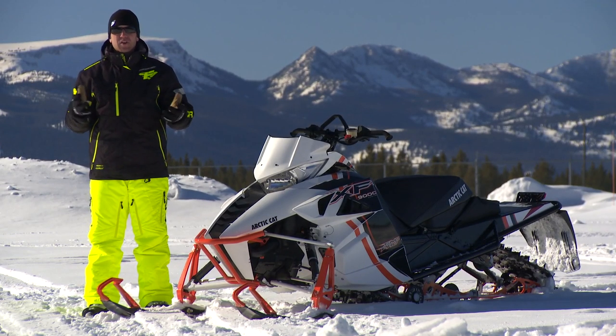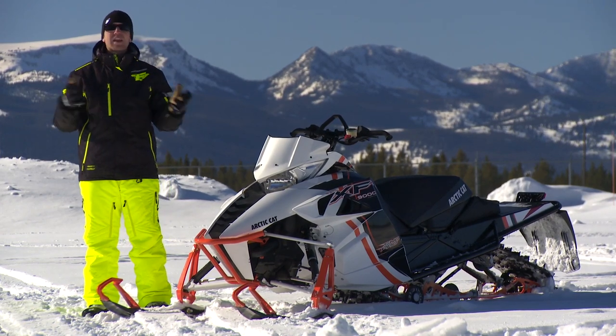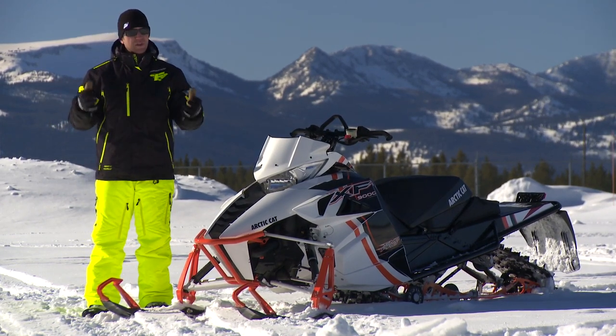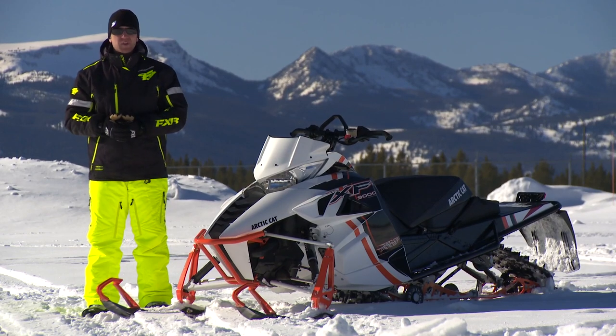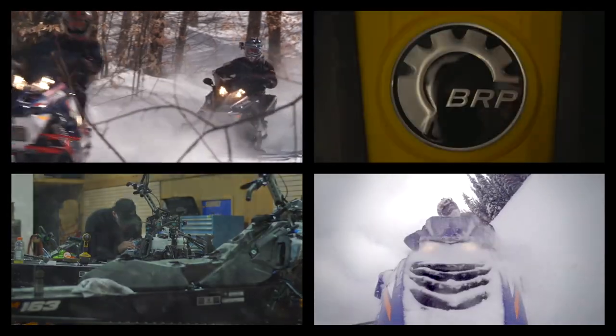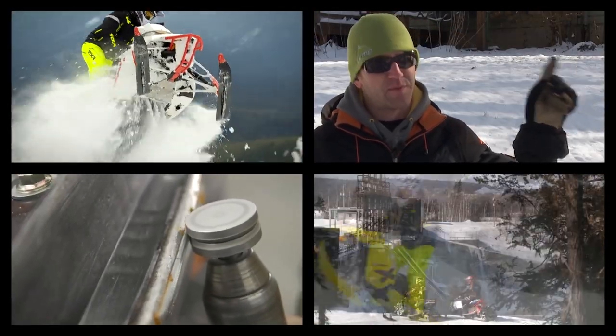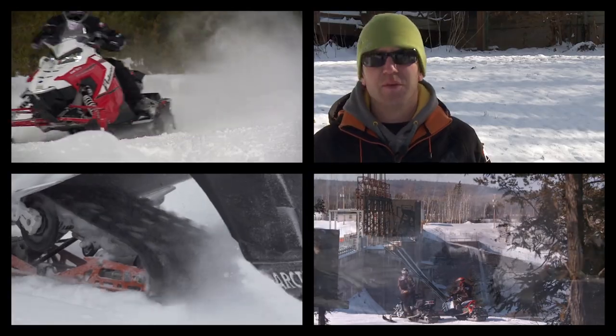The XF 9000 Cross Country is an incredibly capable off-trail crossover that'll truly take you anywhere that you want to go. And with a reasonable track length and lug, you can still have fun on the trails. If you liked this video, post a comment and tell us what you think, then click on this link to subscribe to Snowtrax TV here on the YouTube channel.